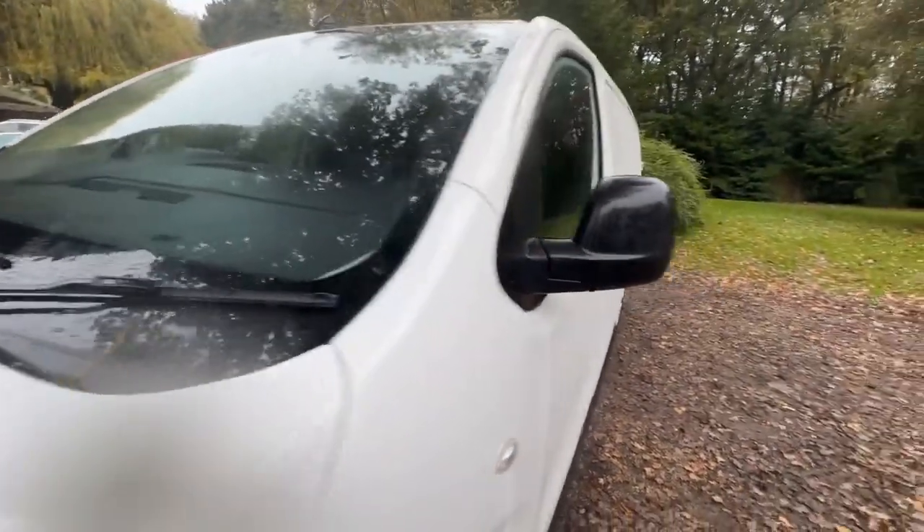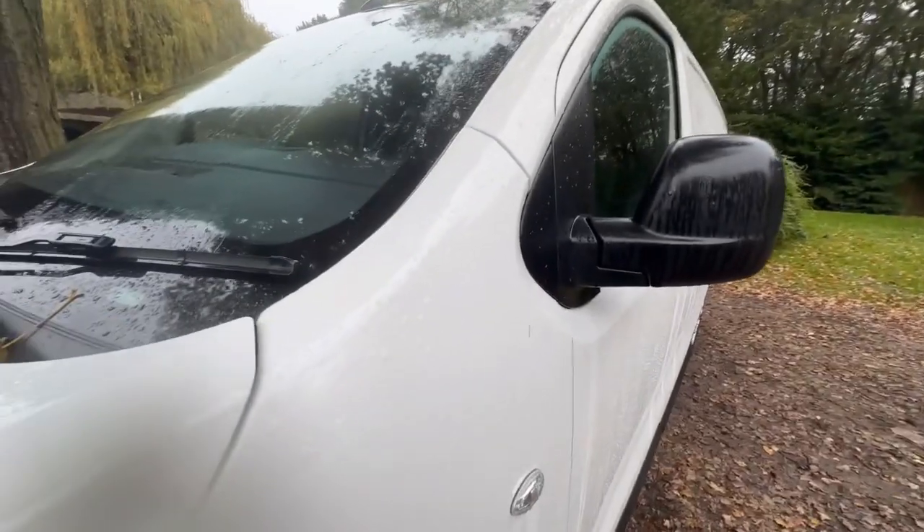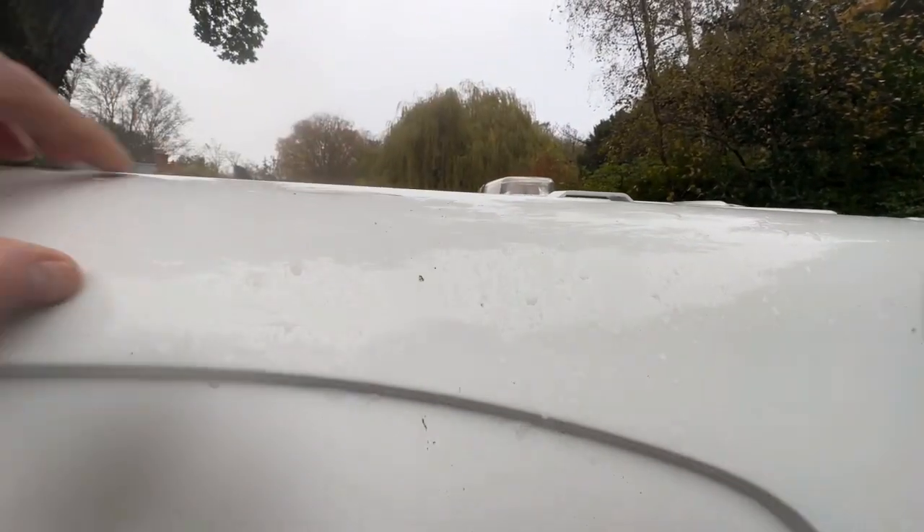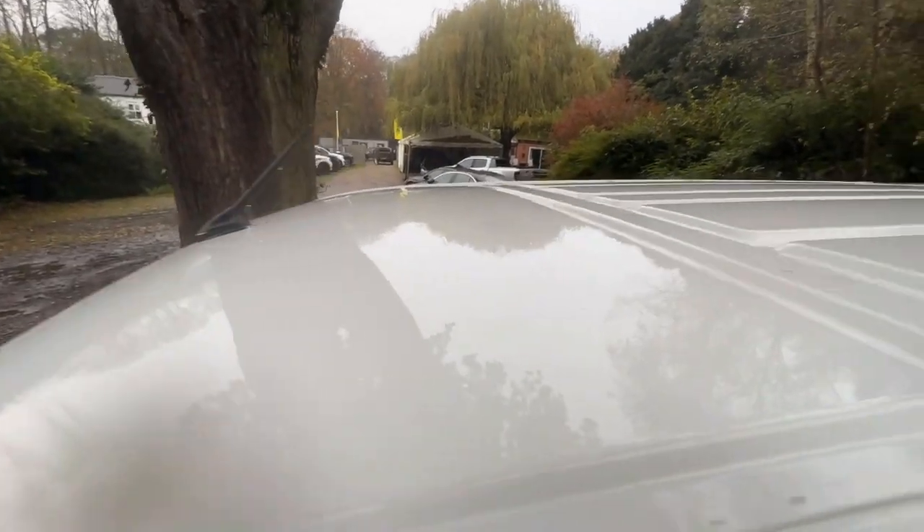The windscreen is free from stone chips and cracks. Let's check the pillars — with vans, sometimes people put roof racks on and these thin parts are quite susceptible to dents. I always make a point of showing people and as you can see there are no nasty marks or dents, and the roof looks in great shape as well.